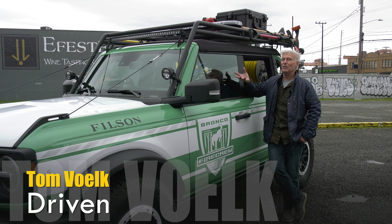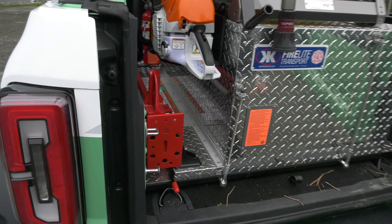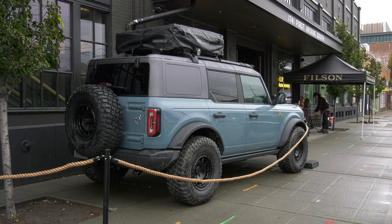Since people just can't get enough of Bronco, I'm going to get out of the way and let the company reps tell you all about it, along with a quick look at a civilian model.